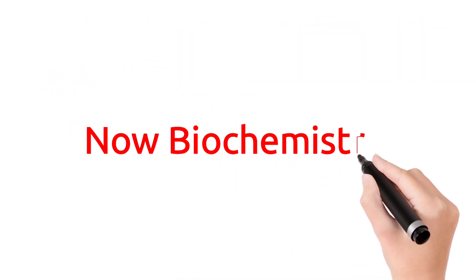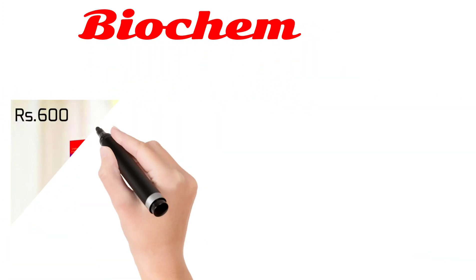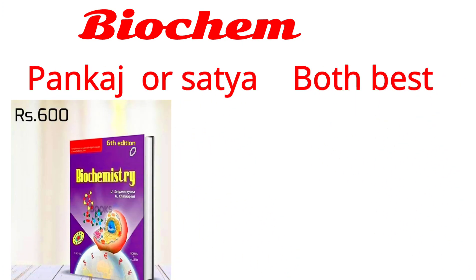Now, Biochemistry. For Biochemistry, you must consider two books. Number first, that is Satya and Pankaj.